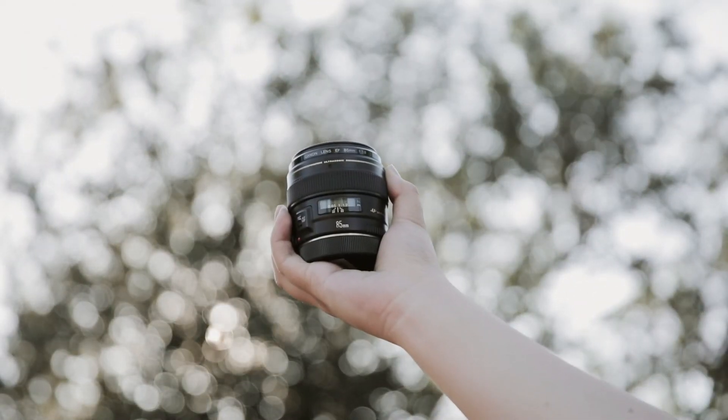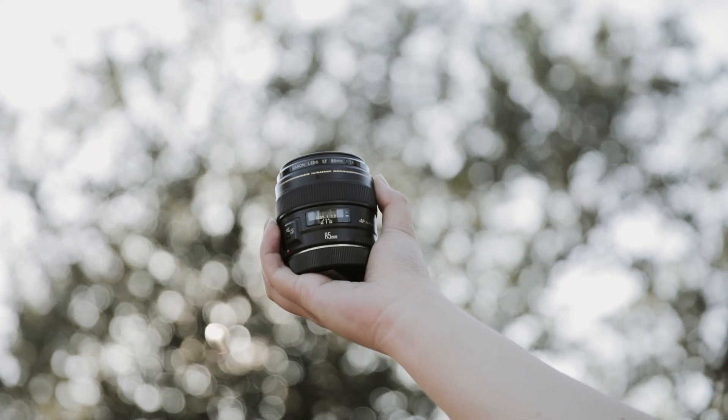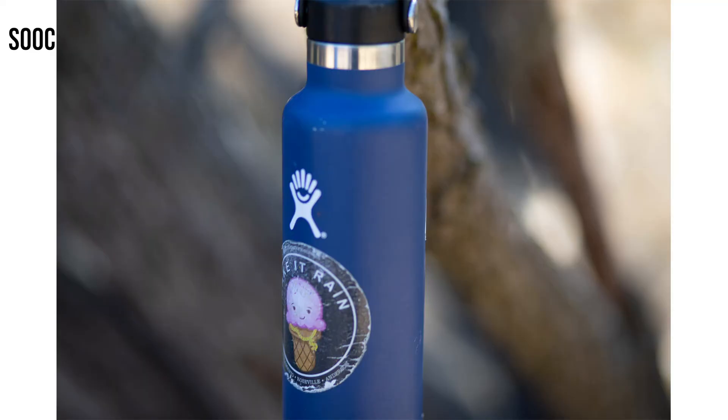And that's because everything looks really wide. If you've ever used your kit lens — like your 18 to 55 — you'll notice that right away. So there's some examples, but let's move on to the next thing that he decided to talk about, which is this whole idea of image stabilization.